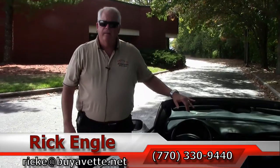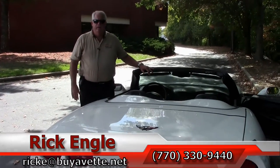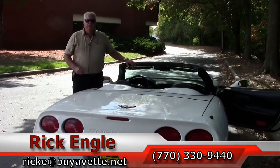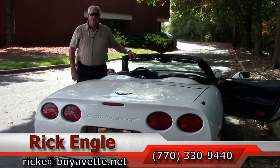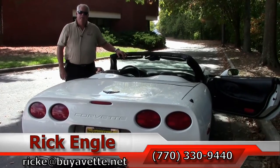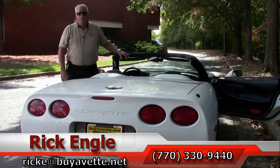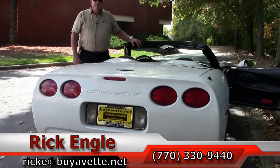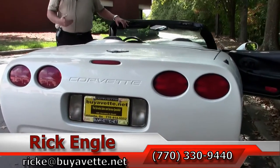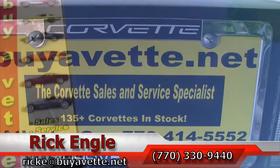Folks, if you'd like to come down and test drive this 2004 or any of our cars and SUVs in inventory, please feel free to give me a call at 770-330-9440 or you can email me at ricke@buyavet.net. Thank you for letting me show you this 2004 white black-on-black convertible. Please enjoy the ride — come down and see me, I'd like to put you in this and have you take it home. Enjoy your day.